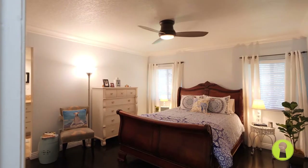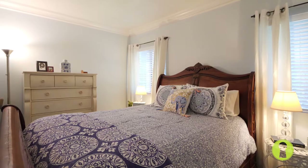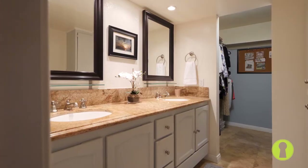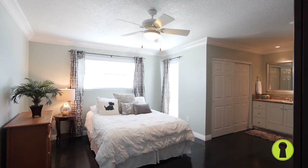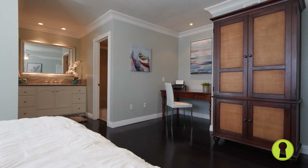Remember when I mentioned dual master floor plan? Well here we are. This bedroom has custom blackout venetian blinds and a walk-in closet. Master bedroom number two has an alcove which is the perfect spot for your workspace.